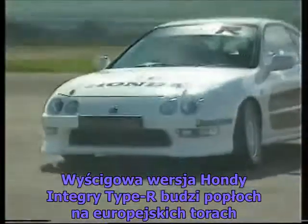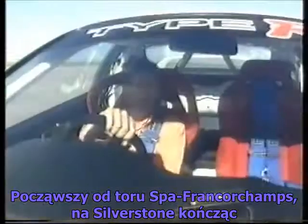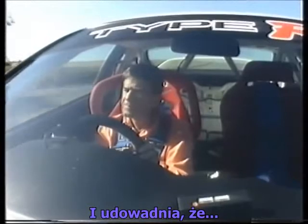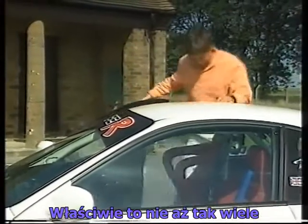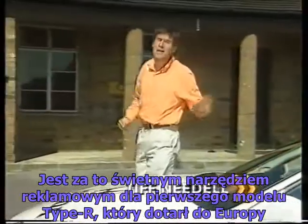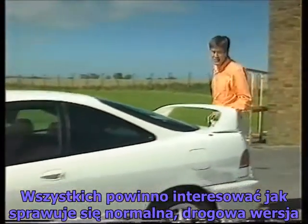This race-prepared Type R Honda Integra has been rushing around the circuits of Europe, breaking as many class lap records as it can, anywhere from Spa-Francorchamps to Silverstone. Which proves, well, not a lot really. But it's been a great publicity stunt for the first of Honda's Type R series to reach the shores of Europe. What really matters though is what this, the road-going version, is like.